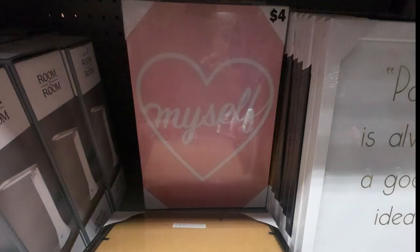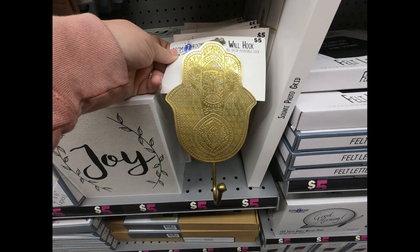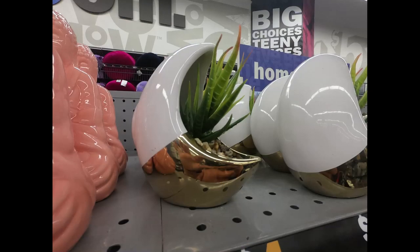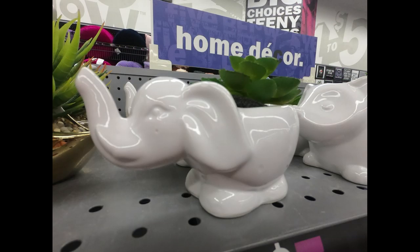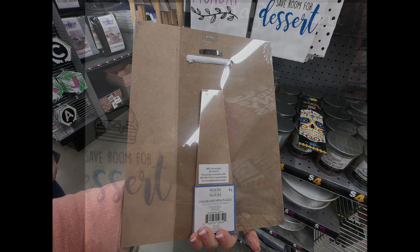They had a framed art set that says 'Love Myself' in pink, Namaste wall hooks in gold, and a really pretty succulent planter in white and gold. They had some that look like animals — a panda bear, a hedgehog, and an elephant. Most were all white with the succulent in them, and they had the panda bear in the moon in white and gold.